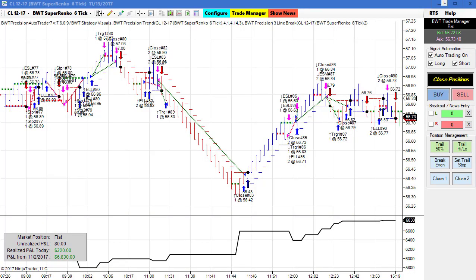Next up is the crude oil on the Super Anko six tick, which did $320 for the day. This is using the line break logic on a Super Anko chart. It had a mixture of trades — most of the losers were small and we had a couple of nice winning trades. So this did $300 on two contracts.